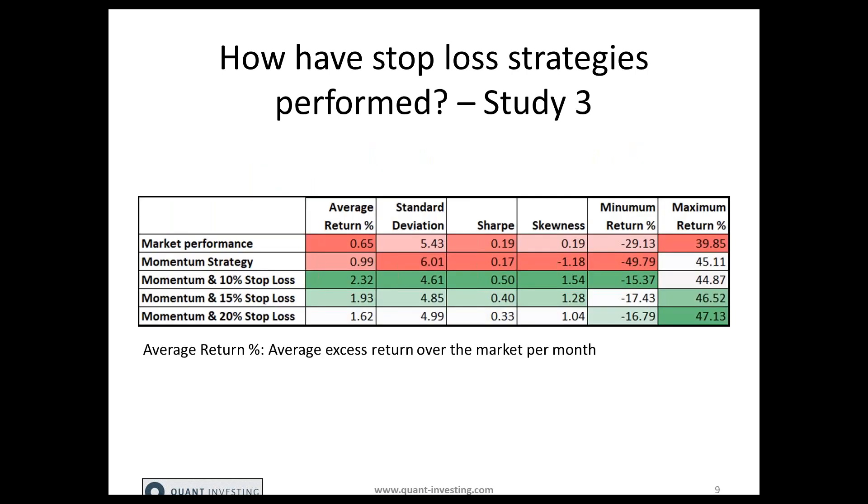In the results table, the top row shows market performance over the period, the second line is the pure momentum strategy without any stop loss, and the last three lines show momentum with 10%, 15%, and 20% stop loss strategies applied. The average excess return over the market per month shows that a 10% stop loss substantially increased monthly outperformance — if the pure strategy was just 0.99% better than the market's 0.65%, the 10% momentum stop loss strategy brought that up to 2.32% per month. The standard deviation was also lowest with the 10% stop loss, and the Sharpe ratio was highest.